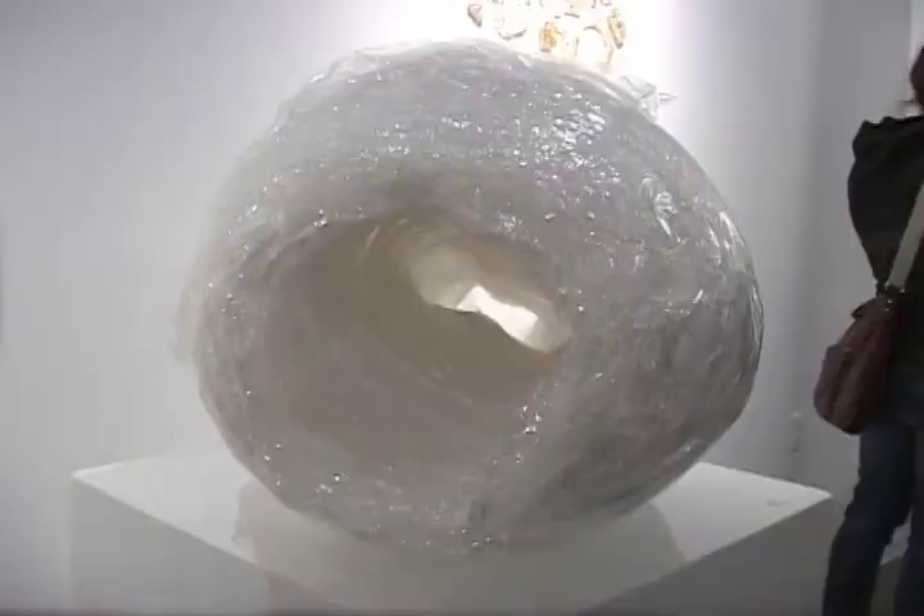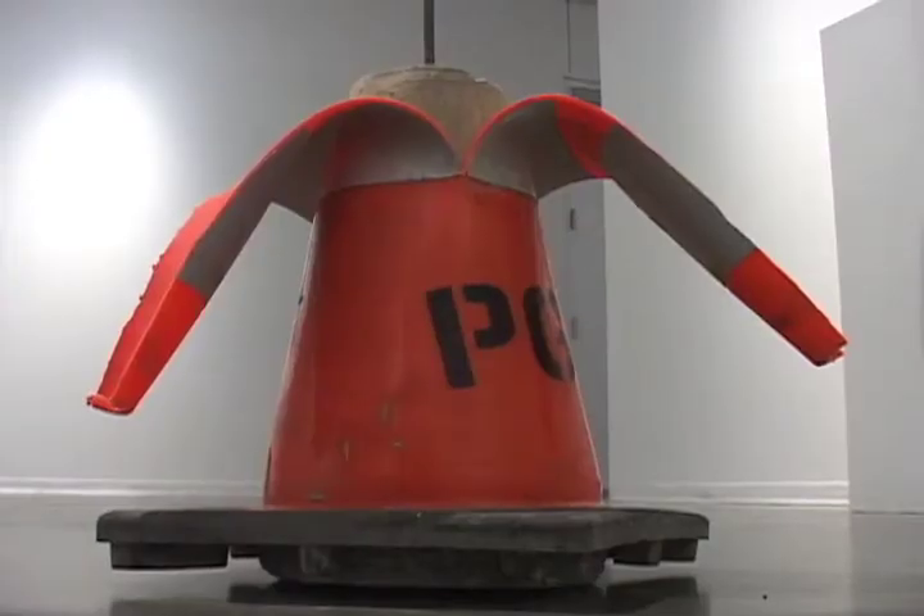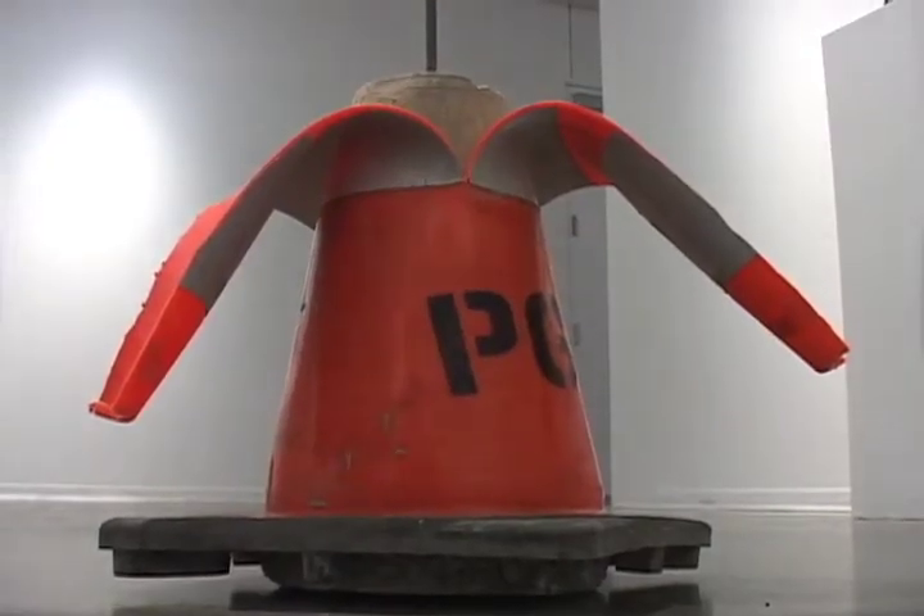Artists used old glass bottles, cellophane wrap, and even traffic cones as the centerpiece for their designs.